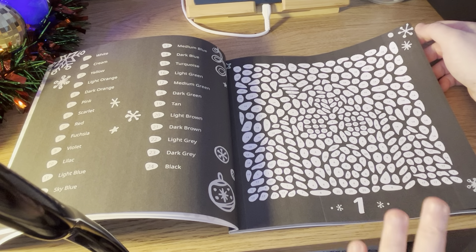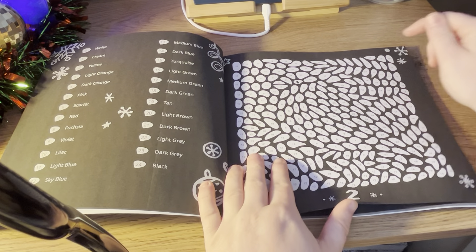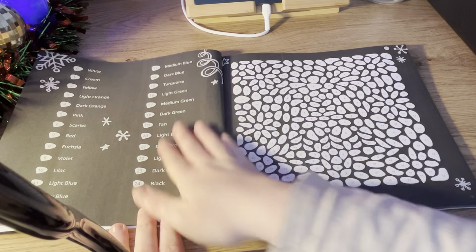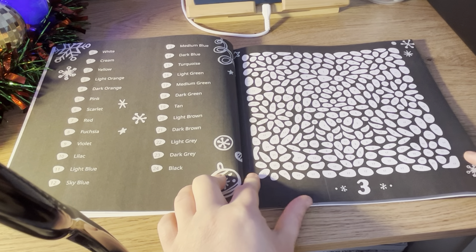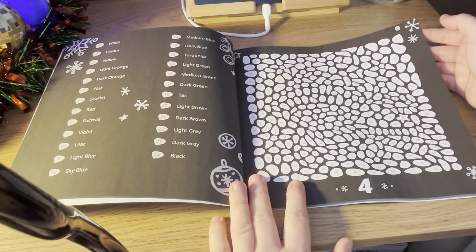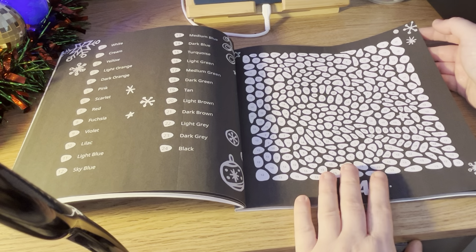You can kind of make out what they are. I do need to colour one and two because I forgot yesterday. This is my first time actually having an advent calendar colouring book. It's just a nice little pocket size as well, so if you're going out and you want to take this with you, or if you're going away for all of December, this will be handy to take with you.